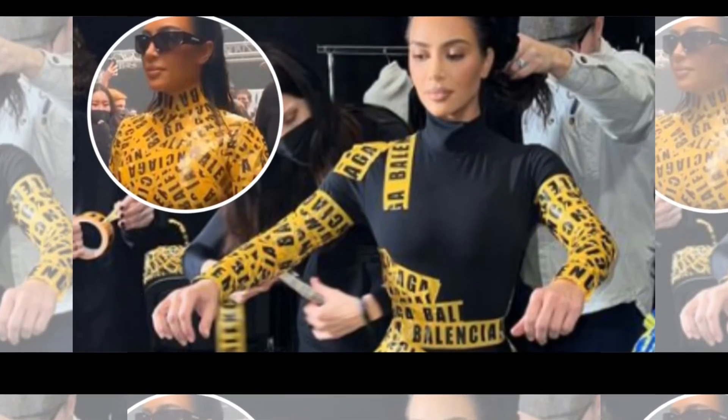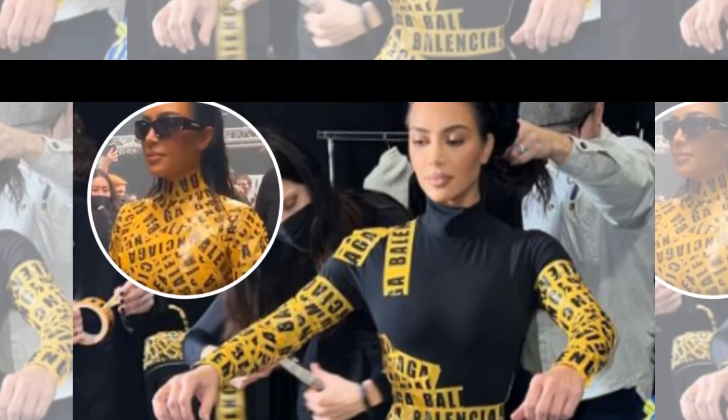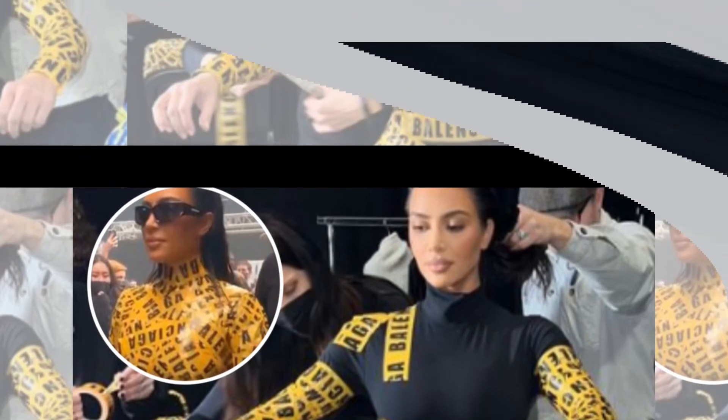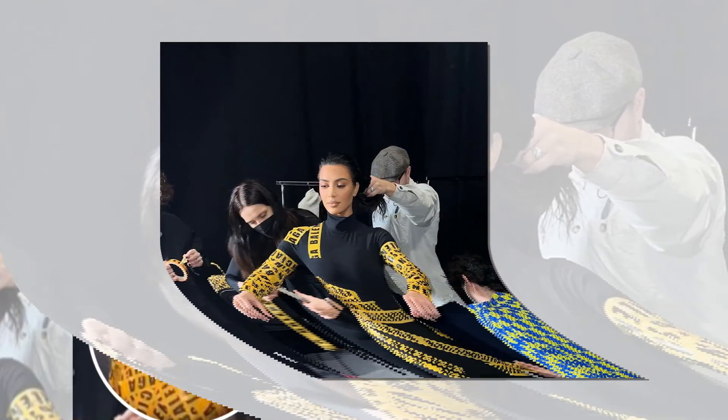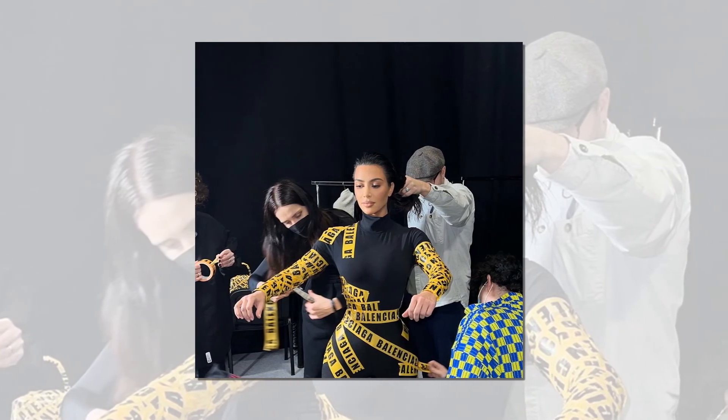Speaking in a string of Instagram stories, she said: "I kept my look from the Balenciaga show and I literally had them cut it off me and I kept it so it is still intact with the bags and the boots for my archive. They put rolls of tape in here for me so I could have extra."